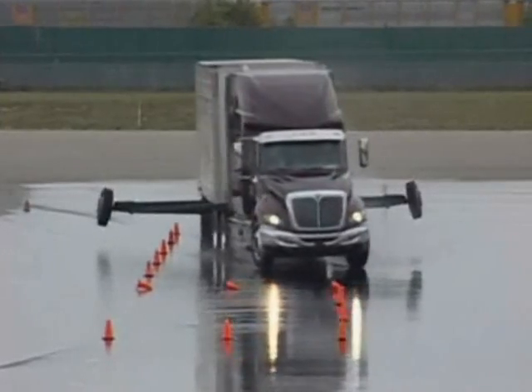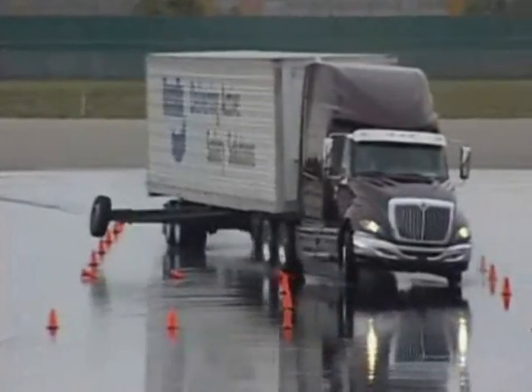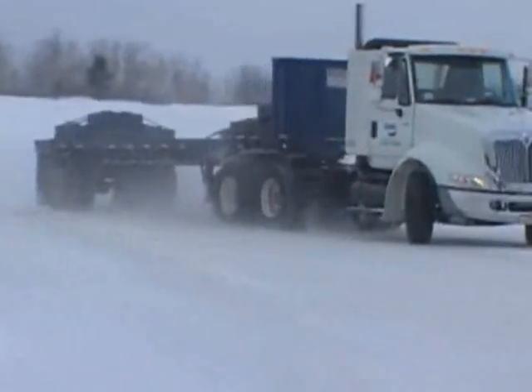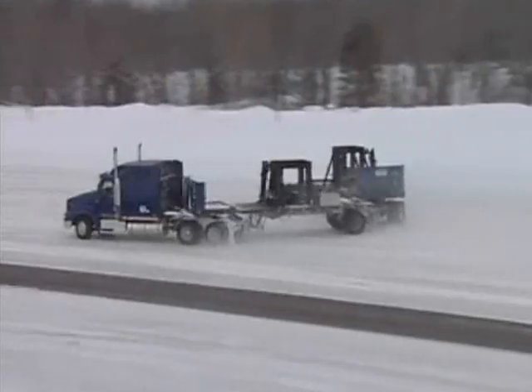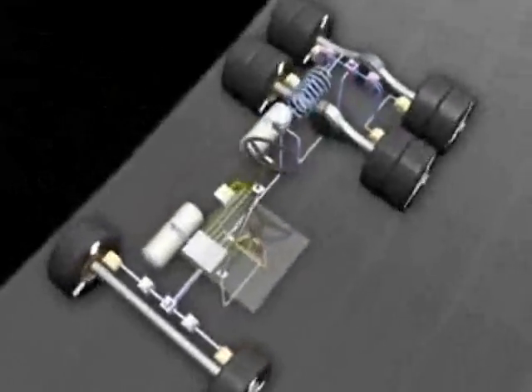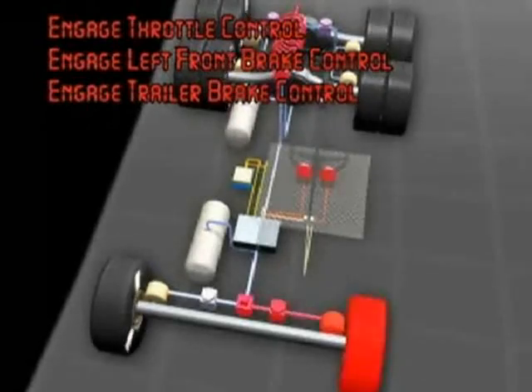Now suppose you're driving on a wet or icy surface. Let's say you turn the steering wheel — the front wheels lose their grip and send you straight off the road, or the back end slides around, creating a spin-out or jackknife. Here again, the Bendix ESP system is there to manage the throttle and apply the appropriate brakes to help bring the vehicle under control.